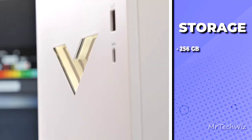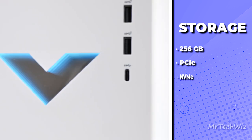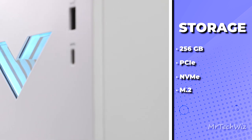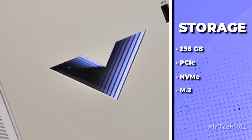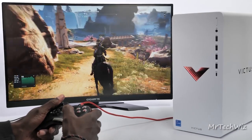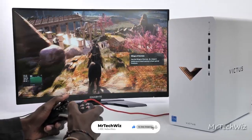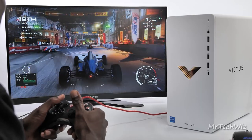Storage-wise, you get a 256GB PCIe NVMe M.2 SSD for fast load times and responsiveness, but you might want to consider adding extra storage for your game library. In terms of gaming performance, it's a reliable 1080p contender as long as you adjust settings accordingly, making it perfect for budget-conscious gamers.